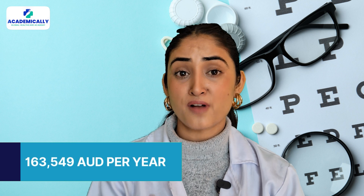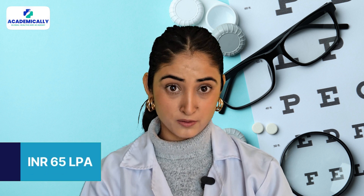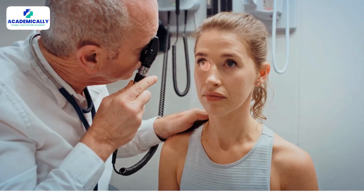Most experienced workers make up to 1,63,549 Australian dollars per year. When converted to Indian rupees, the average salary is around 65 LPA, which means more than 5 lakh per month. This means you can cover the entire investment cost in just two months — the returns on investment are quite amazing.